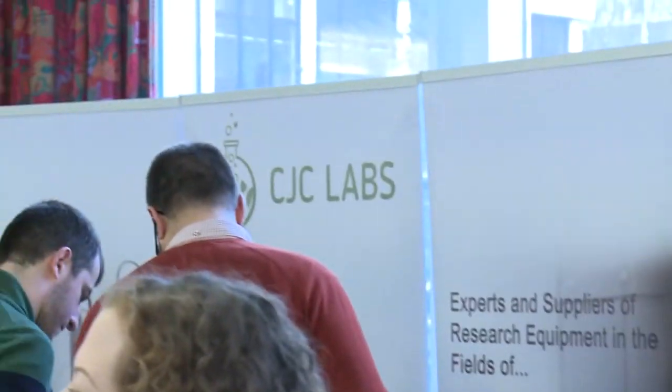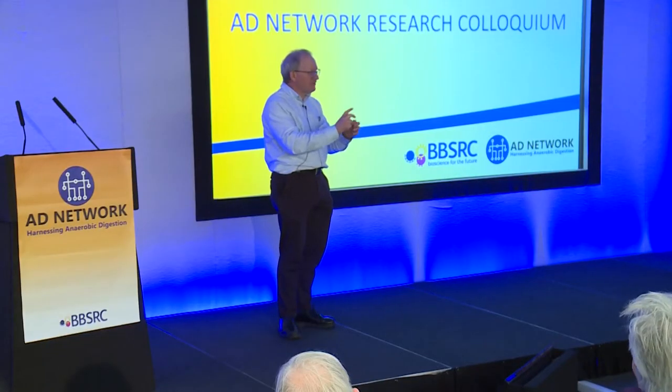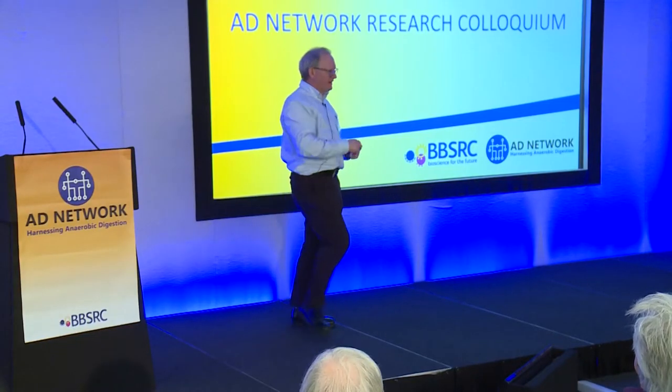Because the number of bacteria in the tree holes is much smaller — there's like 10 to the 4 bacteria per mil.